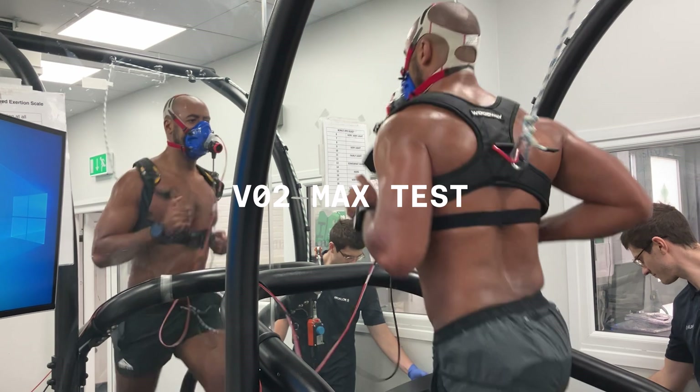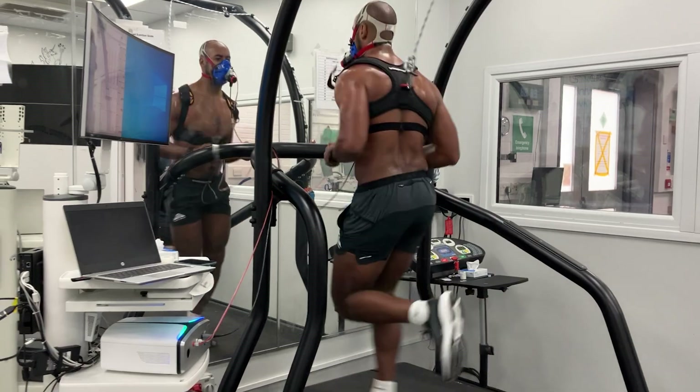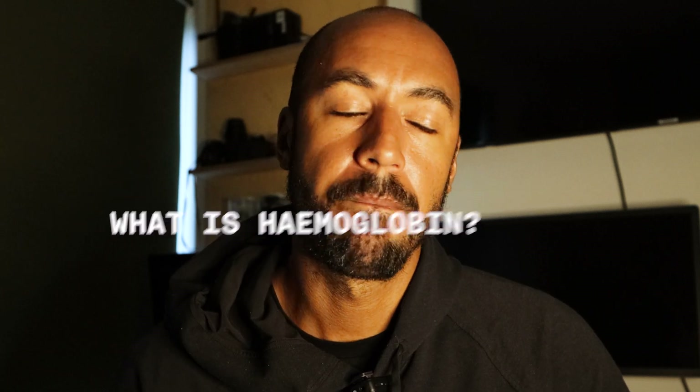The VO2 max test is designed to measure the maximum amount of oxygen an athlete can utilize during intense or maximal exercise. To start, we gathered some basic metrics: resting lactate measurements, resting heart rate, and height. My blood lactate reading was two, which is favorable, though it's usually around one. They also measured my hemoglobin — my levels were high, which is good and shows good oxygen-carrying potential. They did warn that as training intensifies, you can damage small capillaries and hemoglobin levels can drop. My resting heart rate in the lab was 56.